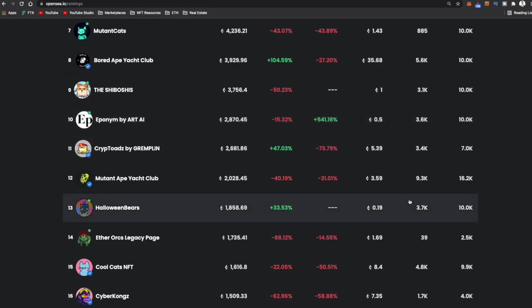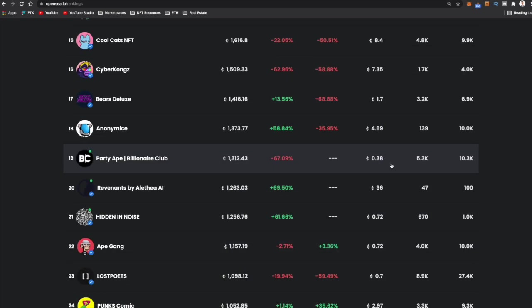You will find some that are cheaper as well, like Halloween Bears at 0.19 Ethereum and Party Ape Billionaire Club at 0.38 Ethereum, so stick within your budget. Just because some projects are ranked highly based on volume doesn't mean you should just go ahead and start buying them. You definitely need to do your own due diligence — look at their Discords, look at their Twitter following, look at their website, and get all the information you can about the project before you spend any money.